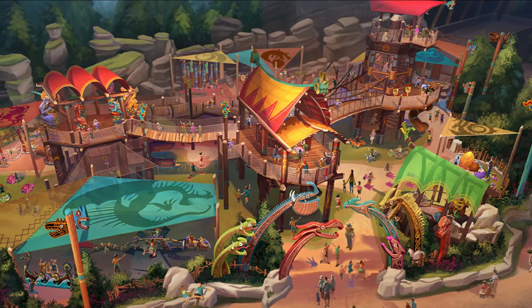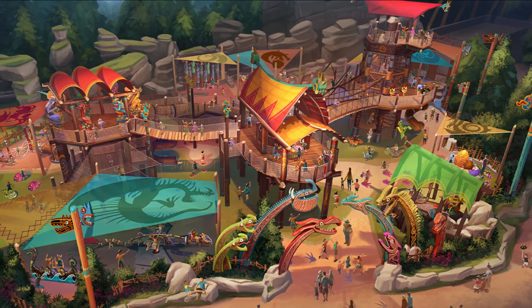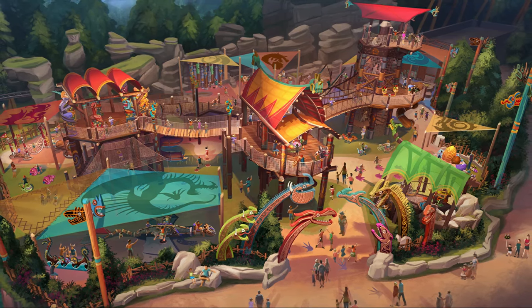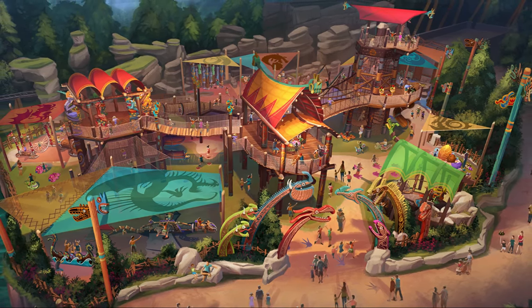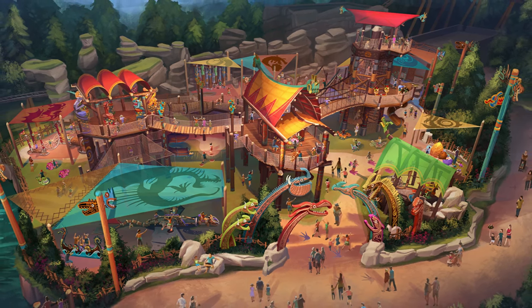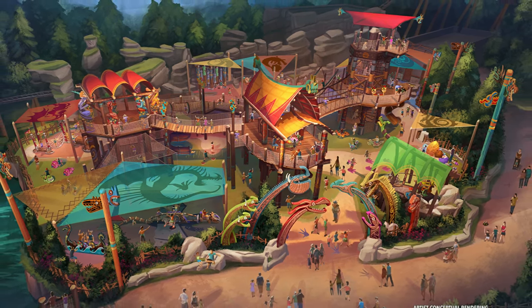The land's massive play area, which also has no height requirement, is the Viking Training Camp. Junior Vikings will learn everything they need to know about dragons as they climb, slide, and explore a sprawling interactive adventure play camp, featuring a Viking agility course, a Toothless-themed teeter-totter, baby Gronckle dragon climbers, and so much more.